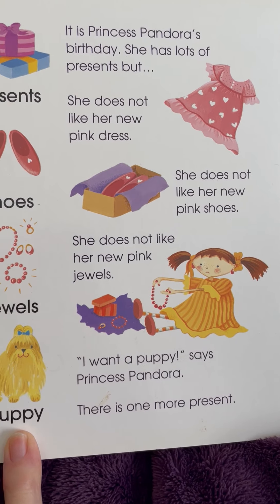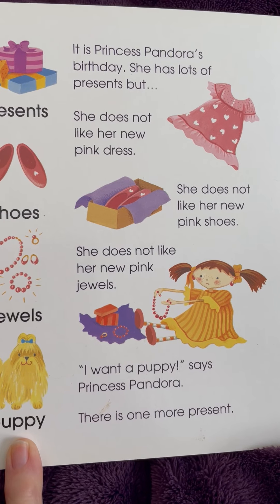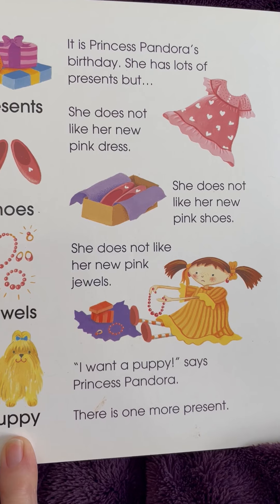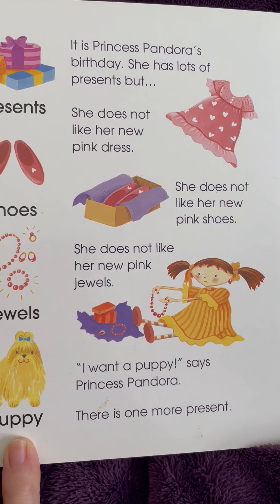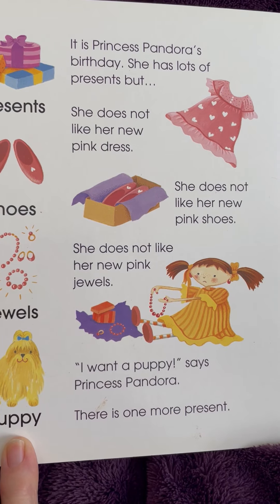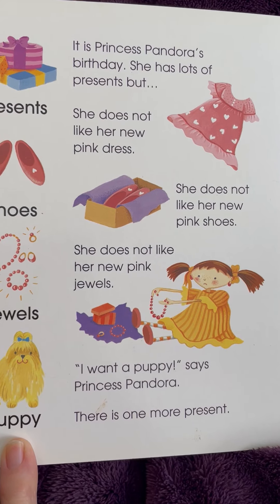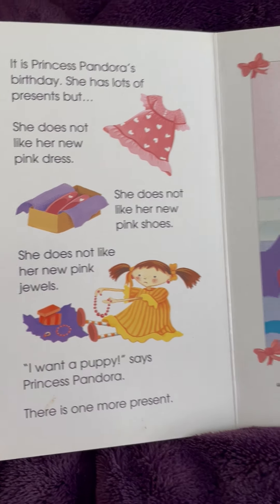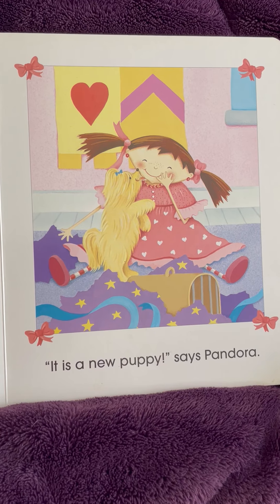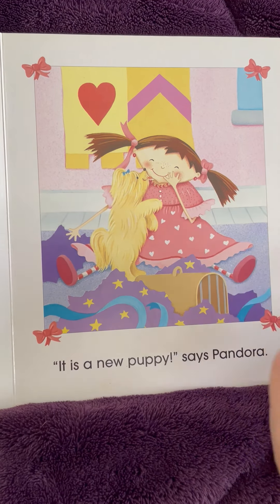It is Princess Pandora's birthday. She has lots of presents, but she does not like her new pink dress. She does not like her new pink shoes. She does not like her new pink jewels. I want a puppy, says Princess Pandora. There is one more present. It is a new puppy, says Pandora. Look at the puppy licking her cheek.